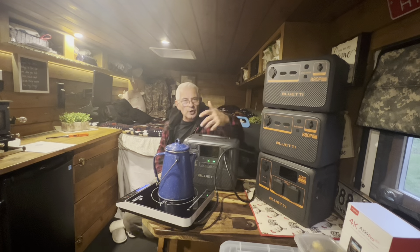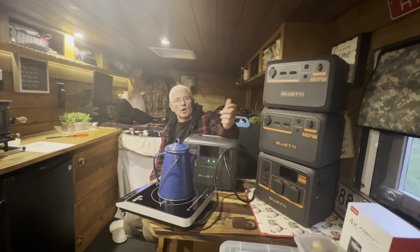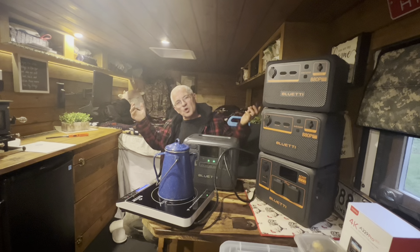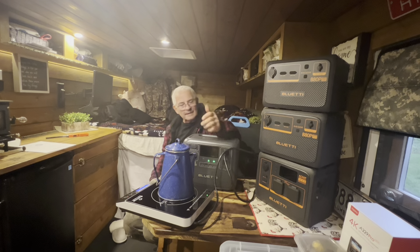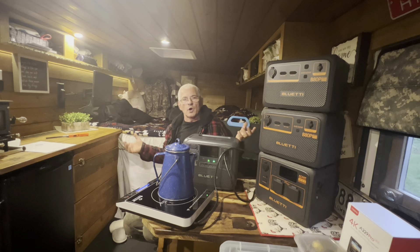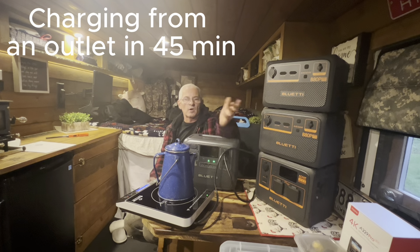Now, this unit isn't meant for high-energy items — it's really for charging your laptop, your phone, running some lights at camp so you don't have to go in and out. This guy can be right beside you, powering up your camp so you can enjoy life. It can also help power a small setup if needed. With a battery bank attached, it charges from solar panels within two hours. Without sun, plug it into a wall outlet and it charges in about one hour and 45 minutes.